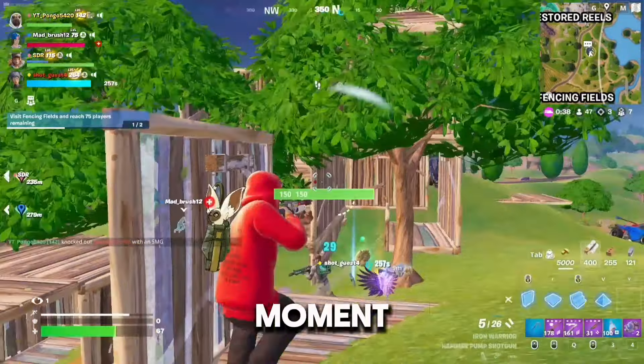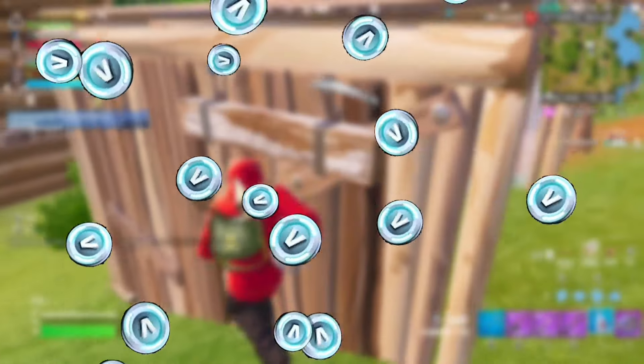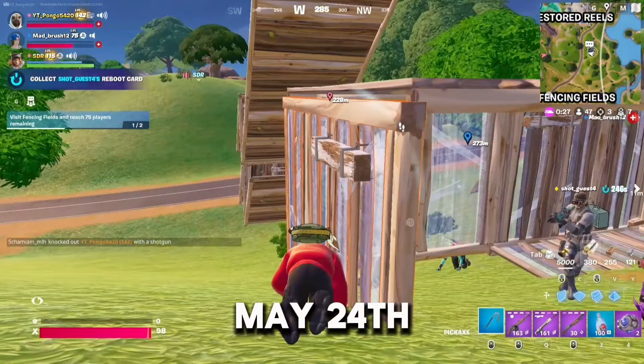This is going to be amazing, since at the moment we have no clue how long skins will be out for. So if we are trying to get the V-Bucks together, we have no clue whether we'll be able to get them in time before the cosmetic leaves the item shop. I believe this will come with the update on the 24th of May.